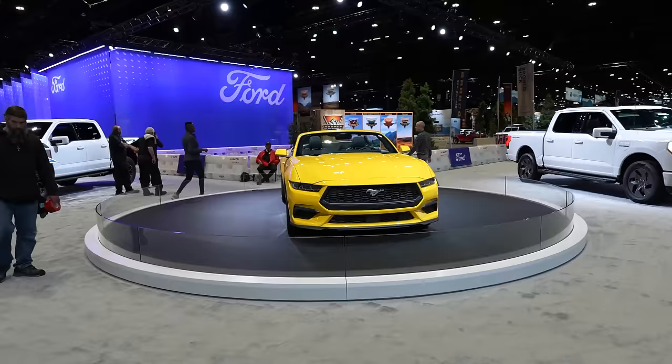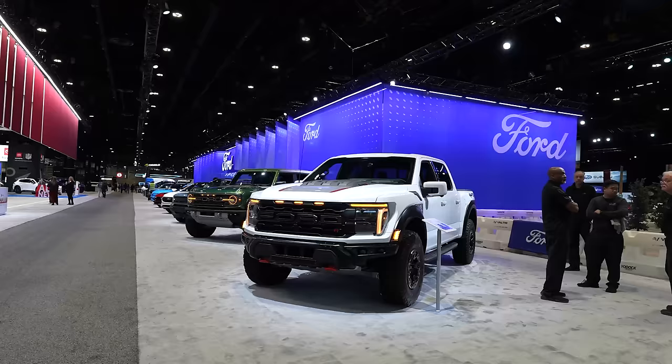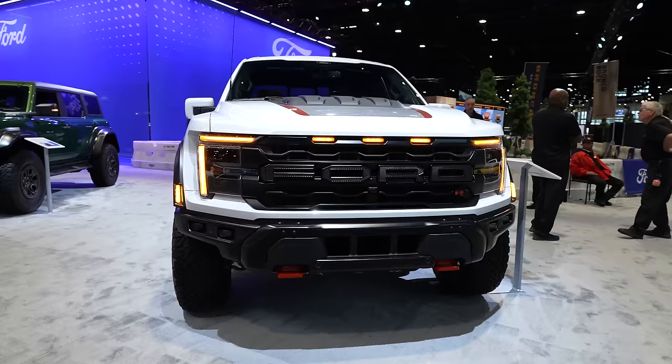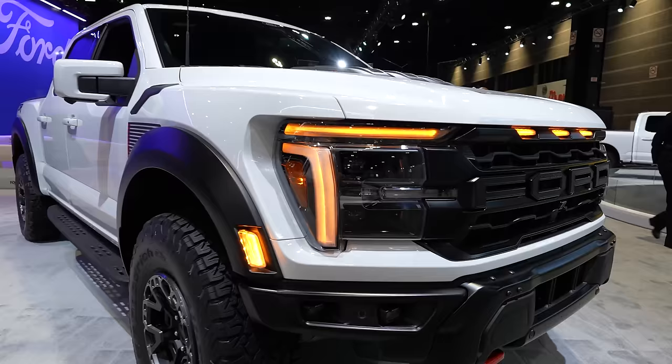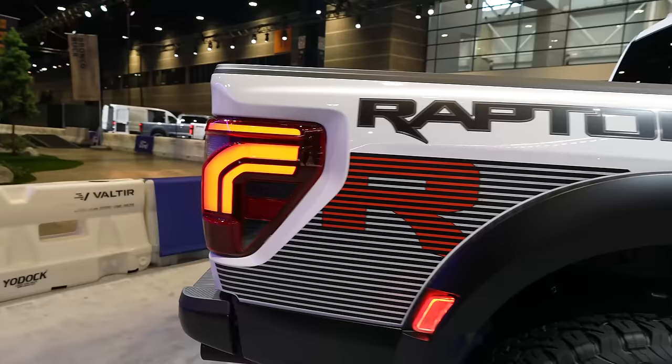Front and center we have the Mustang S650 convertible in yellow, but there's a much cooler version further back — the Raptor R. It puts the supercharged Shelby GT500 5.2-liter V8 into an off-road-focused truck. Remember the previous Raptors went to the twin-turbo EcoBoost V6. The Raptor R is just truly an epic machine. This refresh brings some changes to the front end with different DRLs — just a mild mid-cycle update.